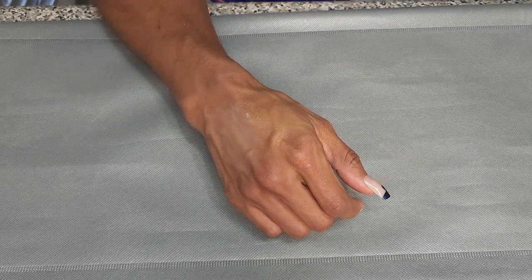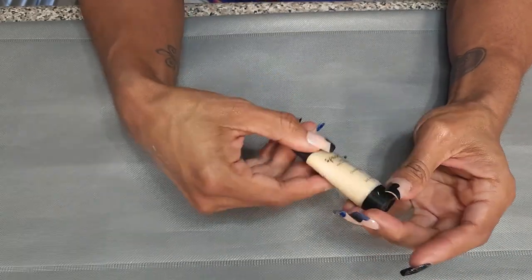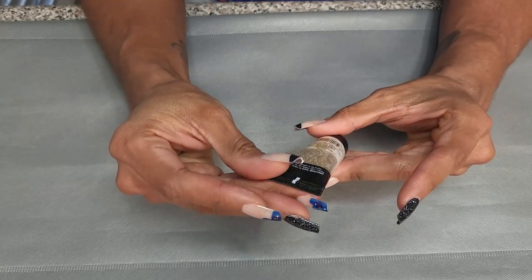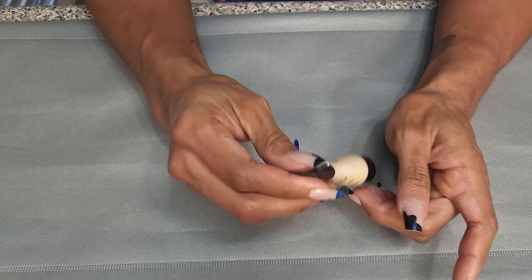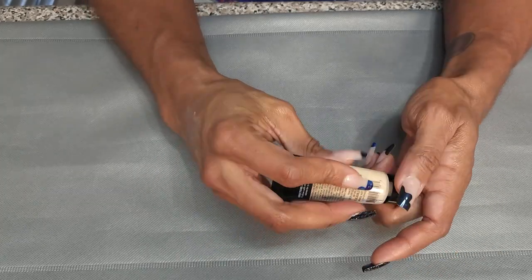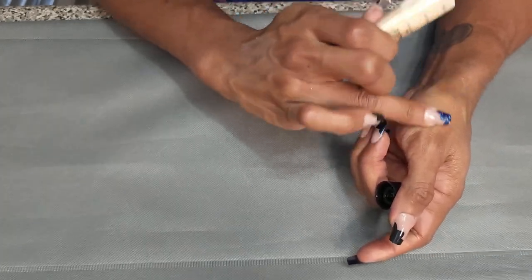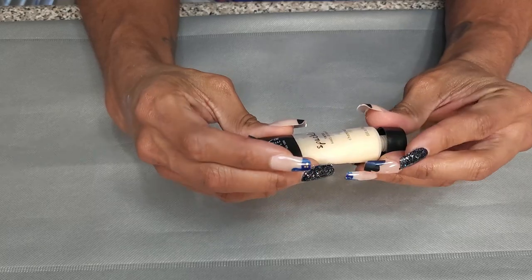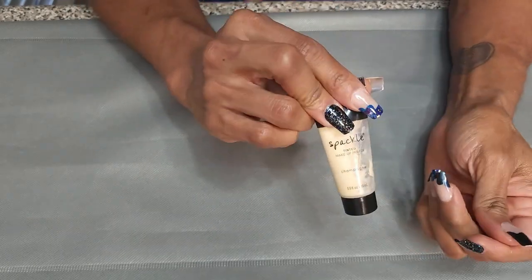We ain't doing too good right now at decluttering. This is a sample of the Laura Geller Spackle Tinted Makeup Primer. This is old — 36 months. It's glowy, but I feel like I have enough glowy stuff and I don't even know if they make this anymore. It doesn't say it does any blurring or anything like that. So I'm going to get rid of it.